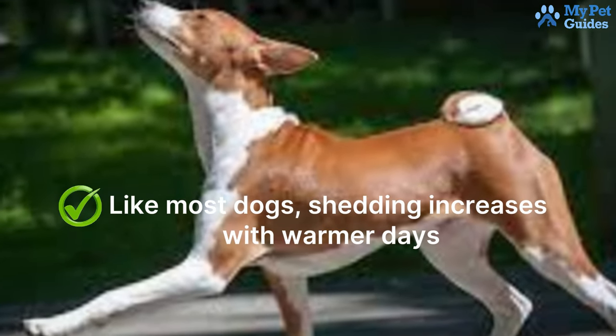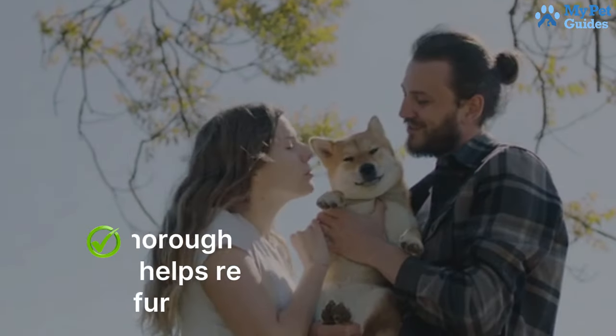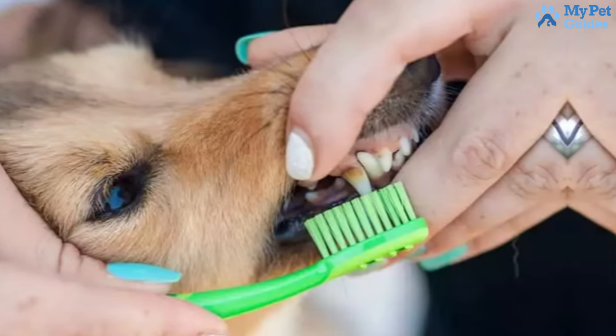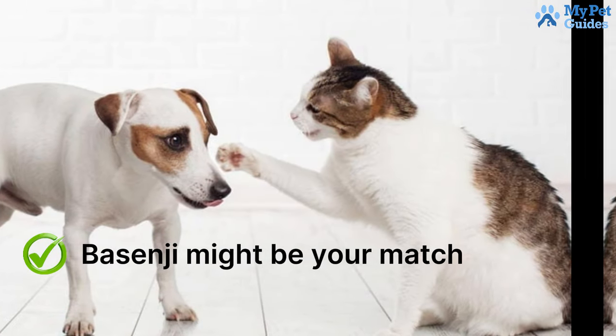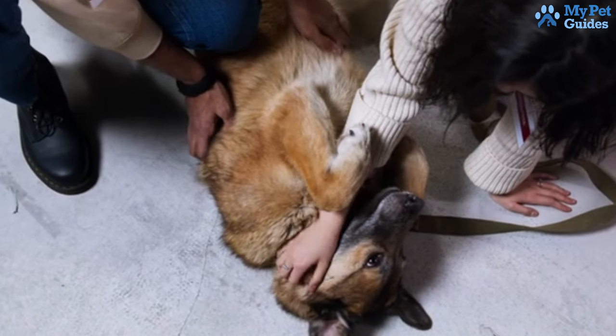Like most dogs, shedding increases with warmer days. In early spring, a thorough brushing outdoors helps remove winter fur, allowing you to revert to occasional brushing. If you value independence and energy in a cat-like dog, a Basenji might be your match. With minimal shedding and low maintenance, they suit those who appreciate a self-sufficient and clean nature.